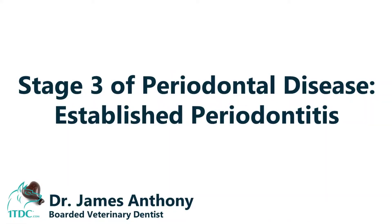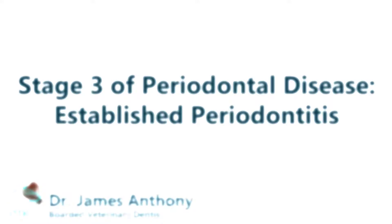Stage three is established periodontitis. That's when you would have to have some periodontal surgery. A lot of times you would be referred to a board-certified veterinary dentist, and they would do advanced procedures to save the teeth and then customize a home care program unique for your pet and for yourself.